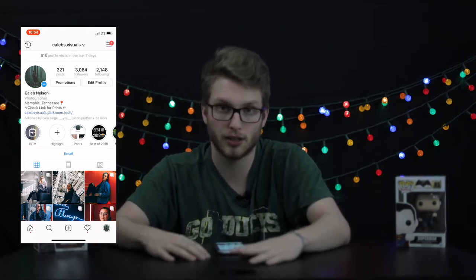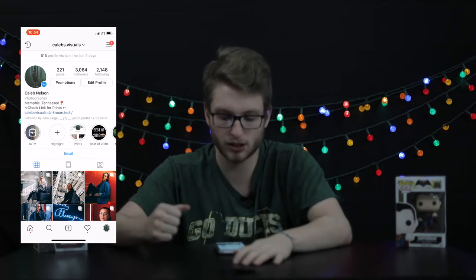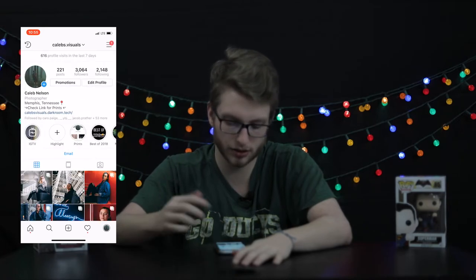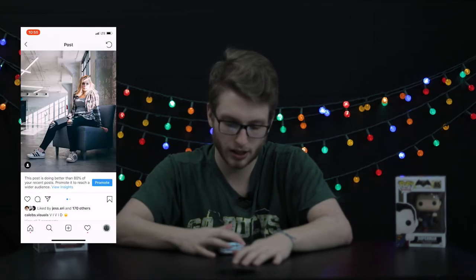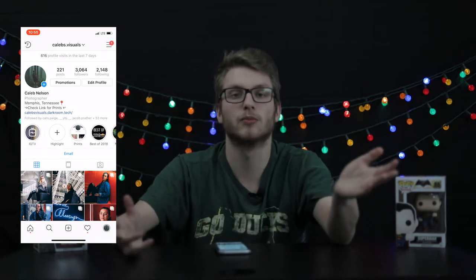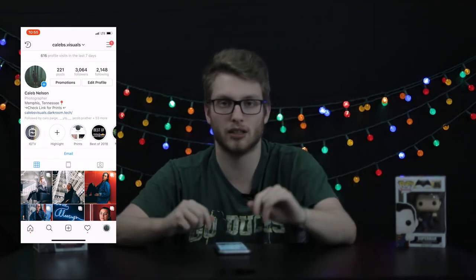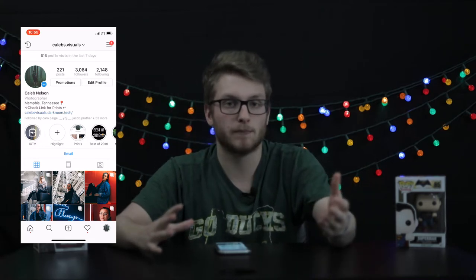Here are some of the features you get. First, you have Promotions. You can promote your Instagram or a specific picture, and you can pay anywhere from around three to ten thousand dollars to promote your pictures to a hundred, a thousand, ten thousand, or even a hundred thousand people — depending on how much you spend. This can help get your website links and services out there.